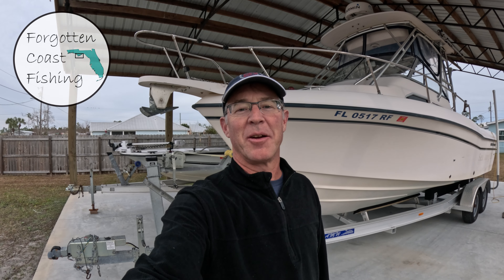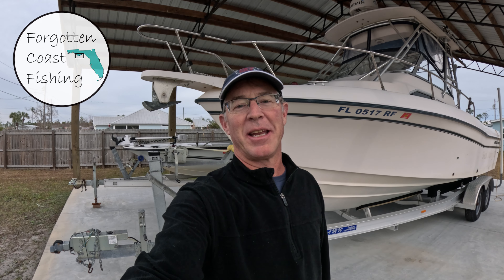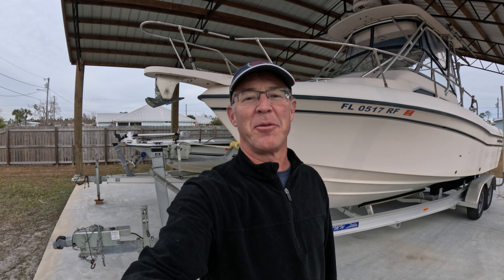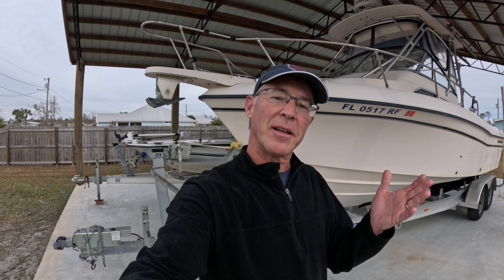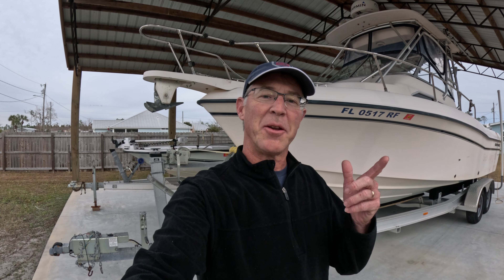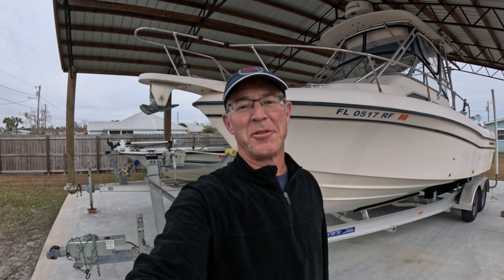Welcome to another episode of Forgotten Coast Fishing. Today I'm going to give you a tour of my 2006 Grady White Gulf Stream 232. If you're considering this boat for yourself, or maybe you watch my videos and just want to see more about the boat you see me fishing on, stay tuned and I'll do my best to educate you about this wonderful boat.